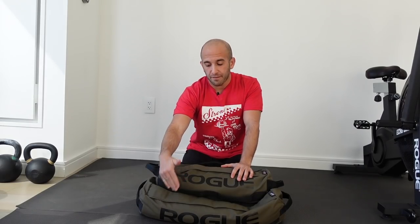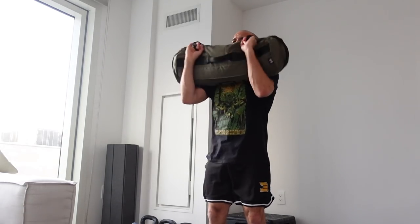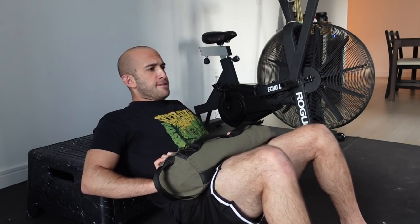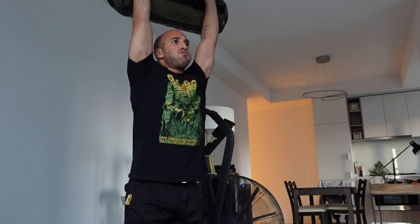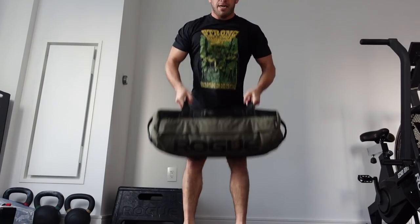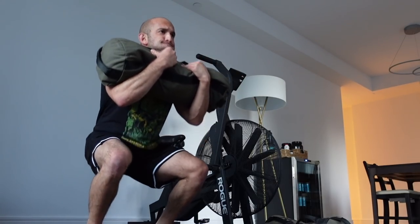These are my other sandbags — the bottom one is 65 pounds, the top one is 30 pounds. You can use them for cleans, presses, push presses. We use them a lot for hip thrusts — sometimes my fiancée will stack all three on top of her for very heavy hip thrusts, which is great since we don't have a barbell. They add up to a significant amount of weight and they're very comfortable and multifaceted. Rogue sandbags are very clean — I've never seen a speck of sand in my entire apartment.